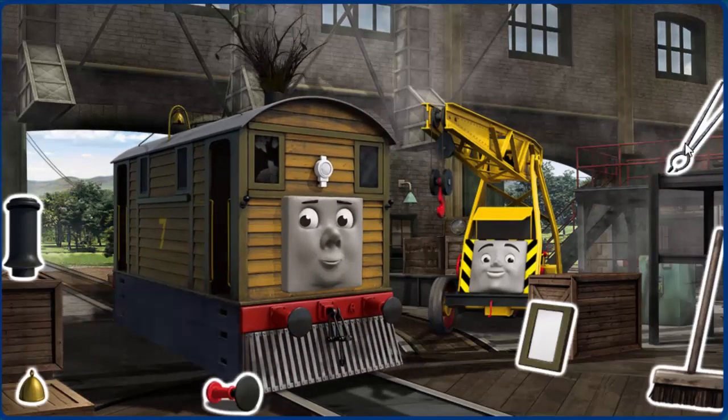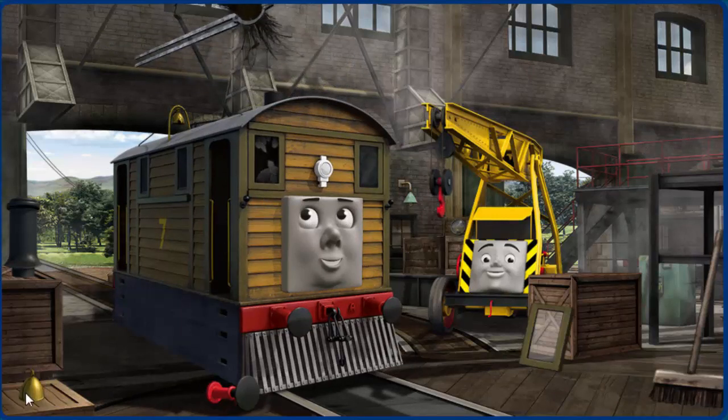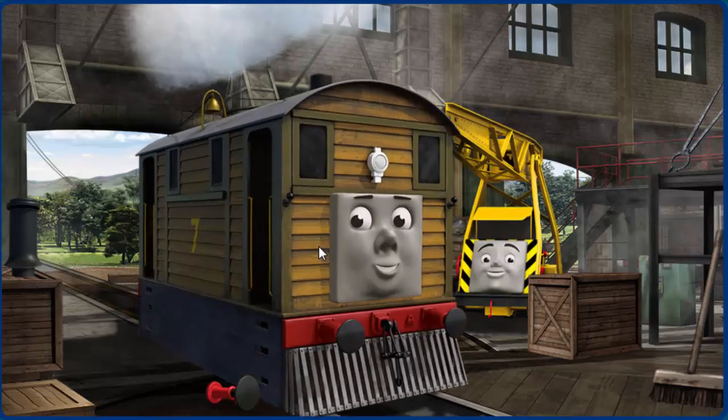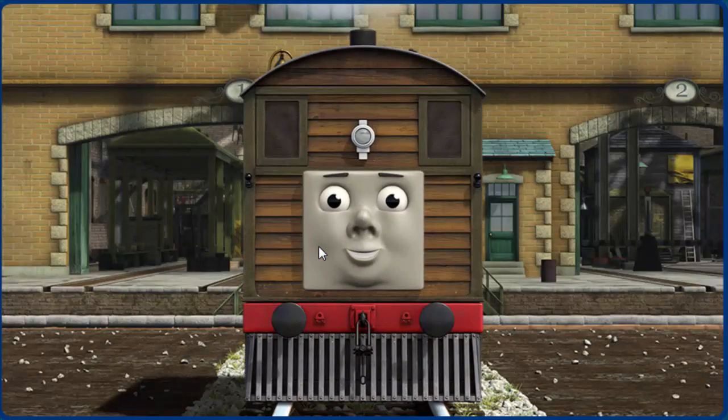Toby's funnel is clogged with twigs, and his bell is broken. Great job, but there's still more to do. Toby's window needs fixing. Great job, but there's still more to do. You fixed it. Toby is ready to get back to work.